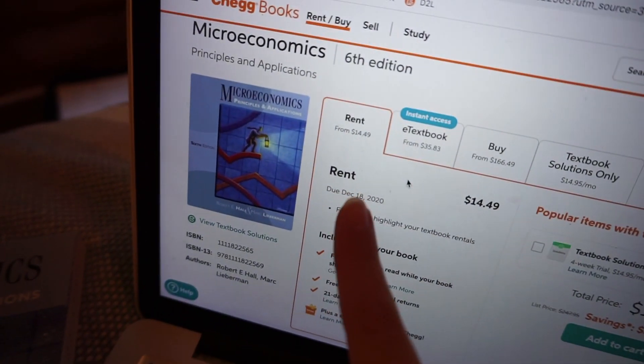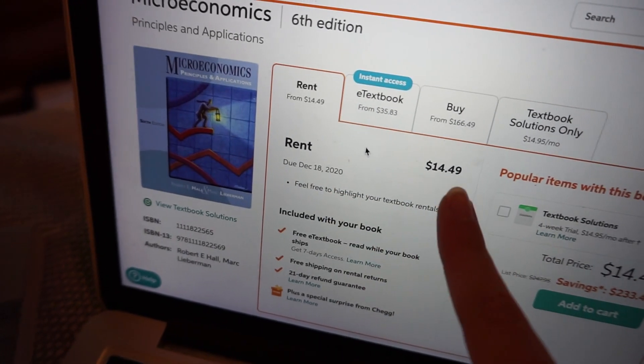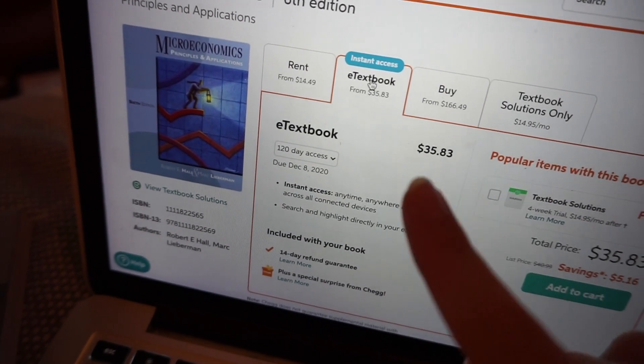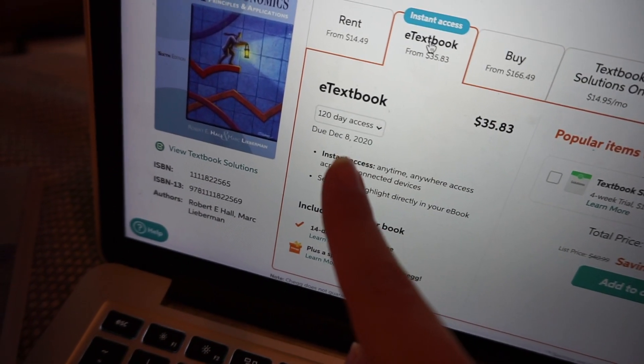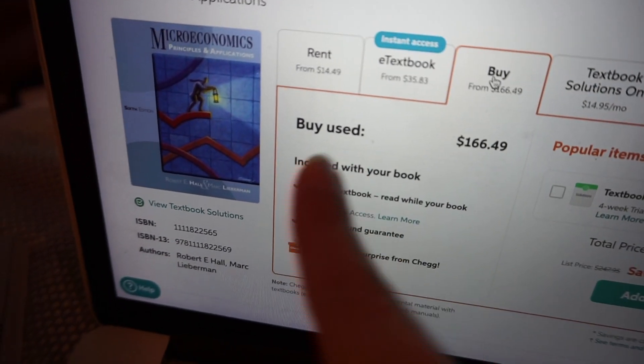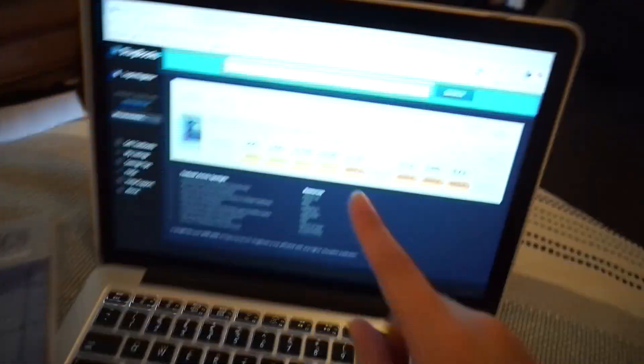On Chegg, renting the physical copy of the textbook for the entire semester would cost me $14.50 plus shipping, while the e-textbook would be more than twice that cost for even less access time. Both options are still better than paying $170 to buy it used. If this textbook were listed as an Amazon rental and you're already an Amazon Prime Student subscriber, it's generally even less of a hassle to rent from them — you get two-day shipping, easy drop-off locations at the end of the semester, and they usually have pretty low prices.